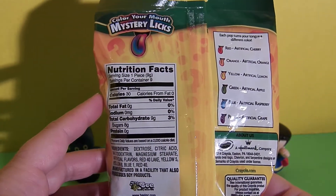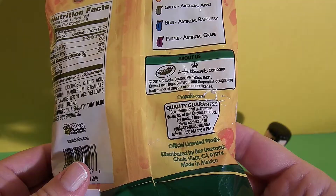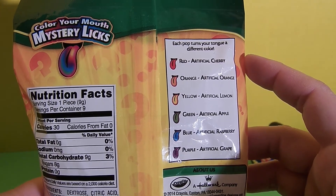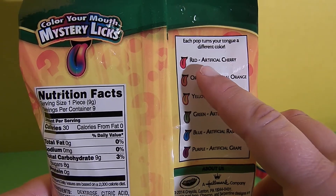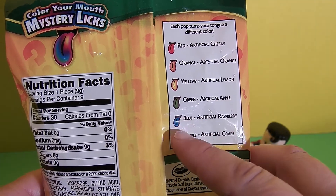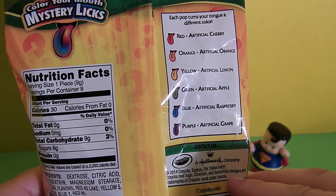Here's a list of the nutrition facts and the ingredients, and it looks like these were made in Mexico. Here's a key with all of the different colors. It says each pop turns your tongue a different color. Red is cherry, orange is orange, yellow is lemon, green is apple, blue is raspberry, and purple is grape.